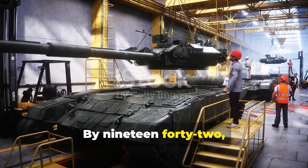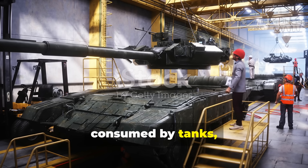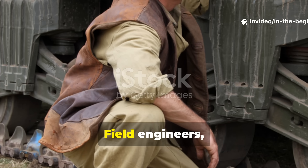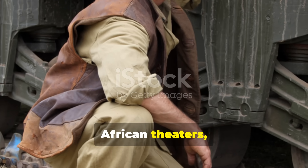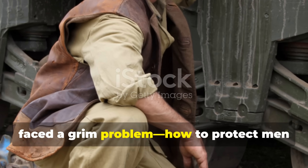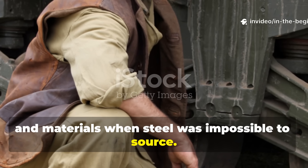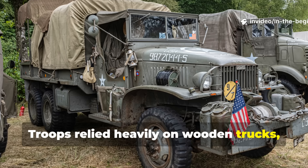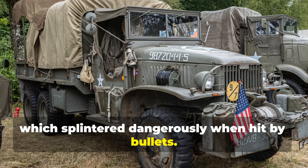By 1942, steel and armor plating were being consumed by tanks, warships, and aircraft production. Field engineers, especially in the Pacific and North African theaters, faced a grim problem: how to protect men and materials when steel was impossible to source. Troops relied heavily on wooden trucks, boats, and outposts, which splintered dangerously when hit by bullets.